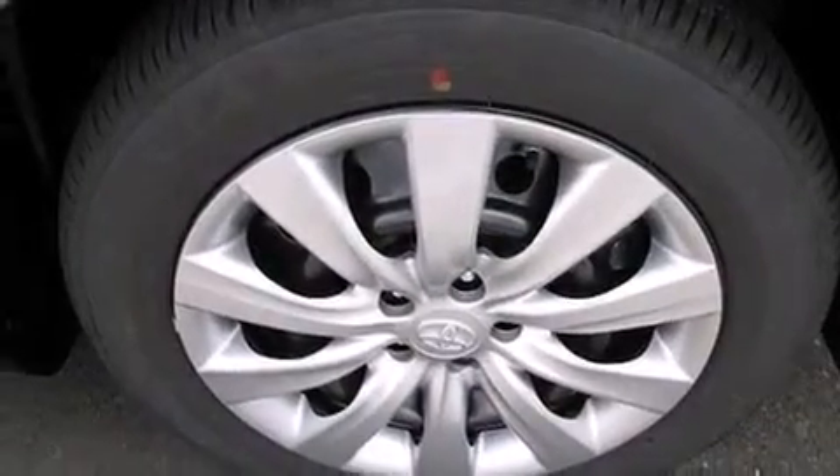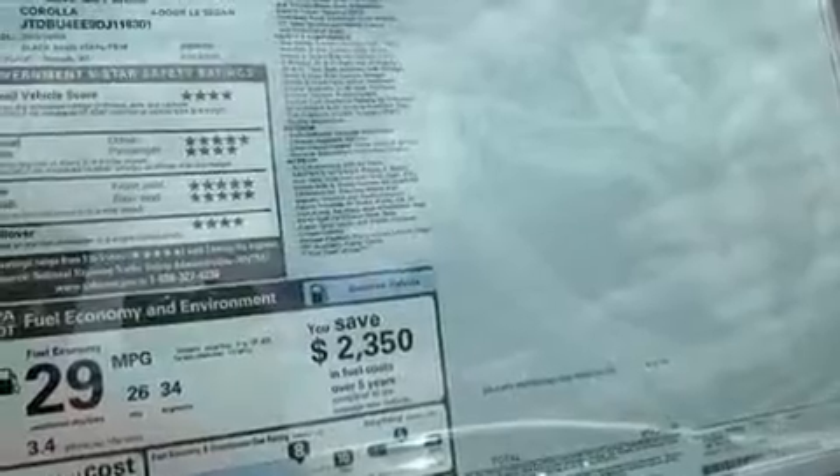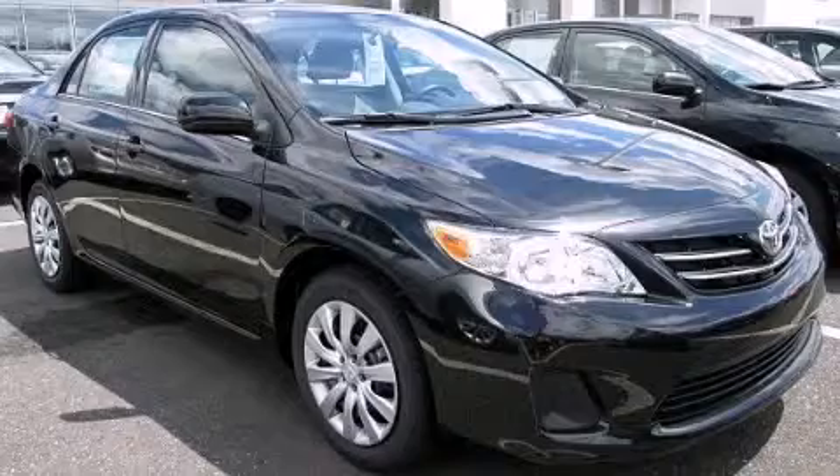Rear curtain airbags, rear seat child-proof door locks, air conditioning, a pass-through rear seat, and an auxiliary power outlet. This vehicle is sure to sell fast — call and arrange your test drive today.